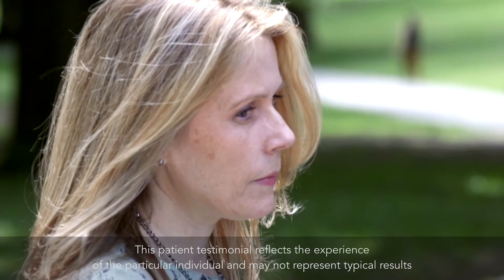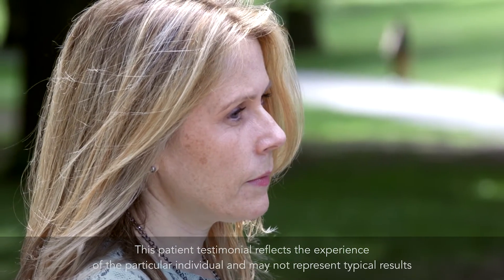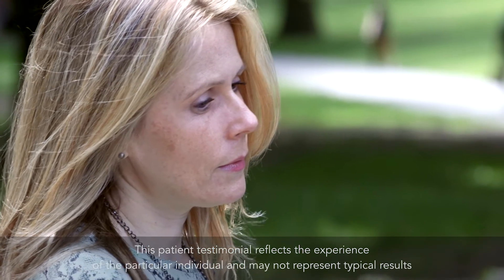I went for my annual mammogram. When they held me in the office, I knew that was an issue. I was diagnosed with cancer. It was discovered at multiple sites — both breasts.